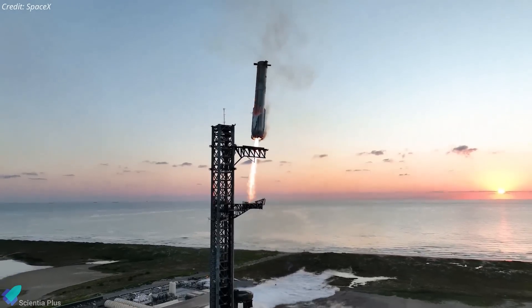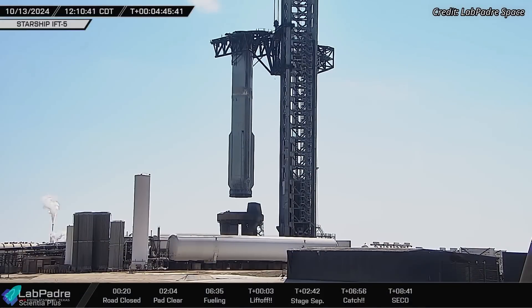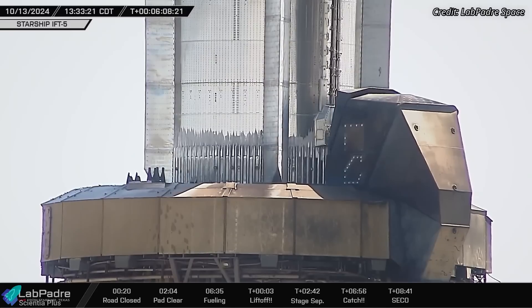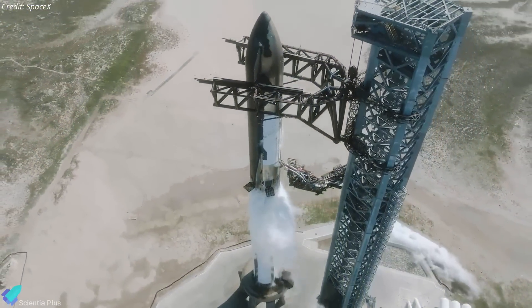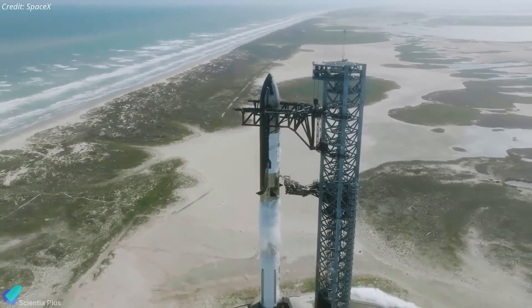After the successful recovery of Booster 12 with the help of the launch tower arms, SpaceX placed the vehicle back on the launch mount and immediately initiated procedures to secure it. The remaining propellants inside the booster were completely drained, and the quick disconnect mechanism was autonomously engaged without the need for technicians to inspect the booster beforehand. This showcases SpaceX's confidence in the reliability and robustness of its systems, and in the future this automated approach will be crucial for rapid refueling of the booster immediately after landing.